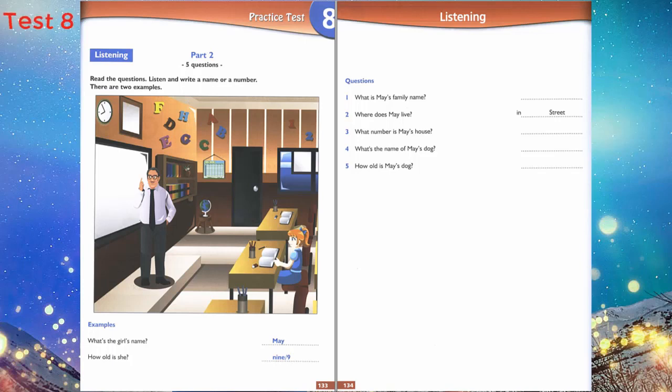2. Where do you live, May? In Anne Street — A-N-N. It's behind the zoo.